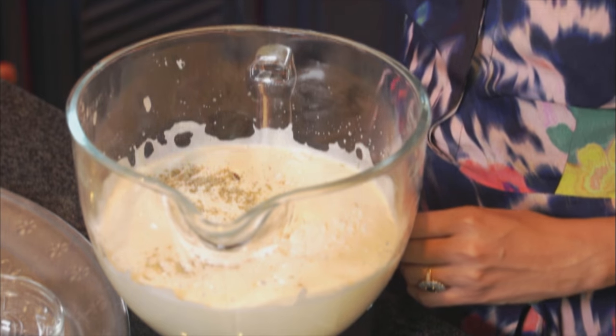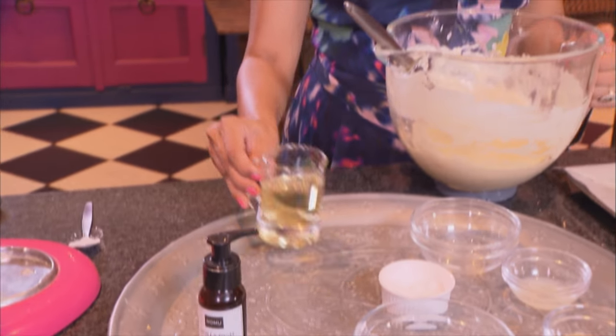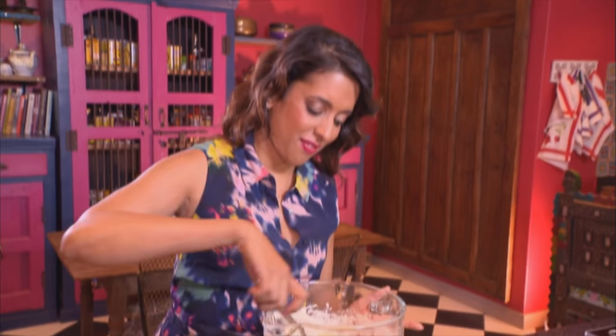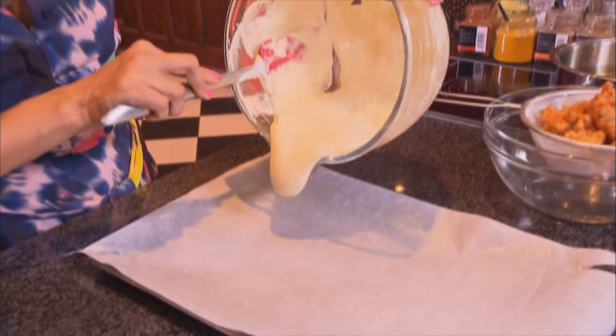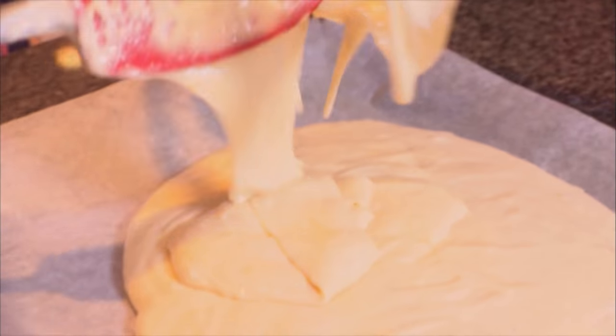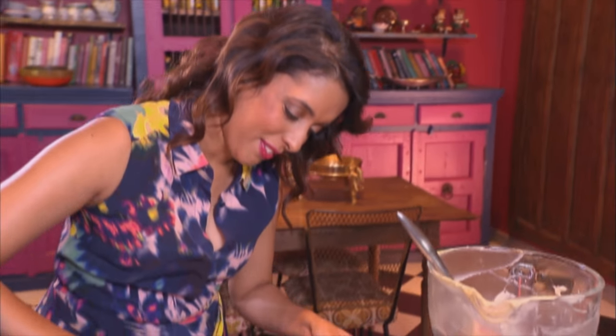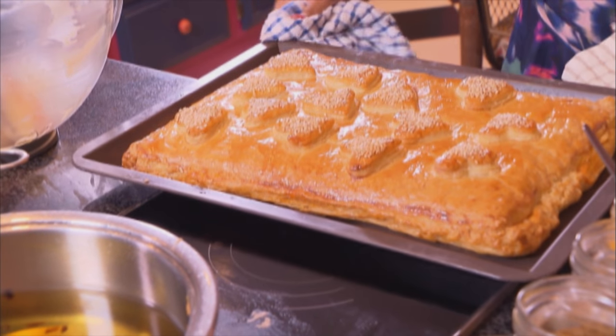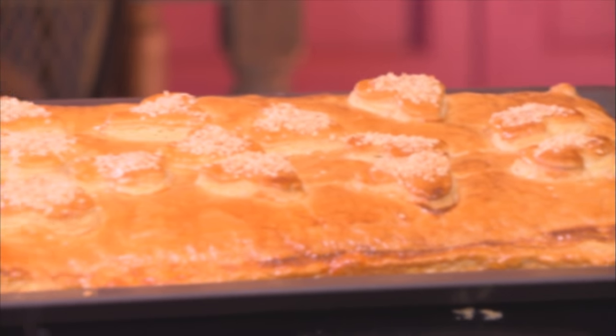Two teaspoons of baking powder, a pinch of salt, now sunflower oil, and next some lemon juice — about two tablespoons. Pop this onto a baking tray lined with greaseproof paper and smooth the batter evenly, especially around the edges where the Swiss roll tends to be quite thin. Now the pie is also ready — it's golden brown and beautiful. Pop the Swiss roll in.